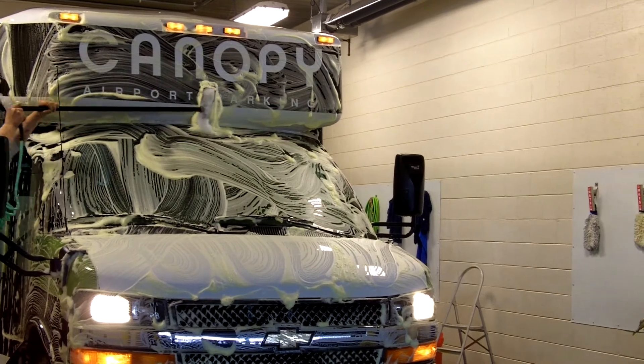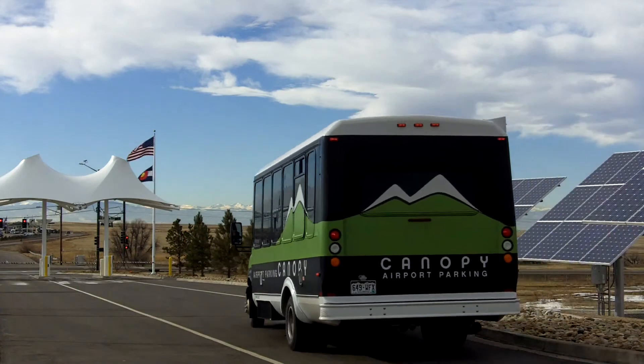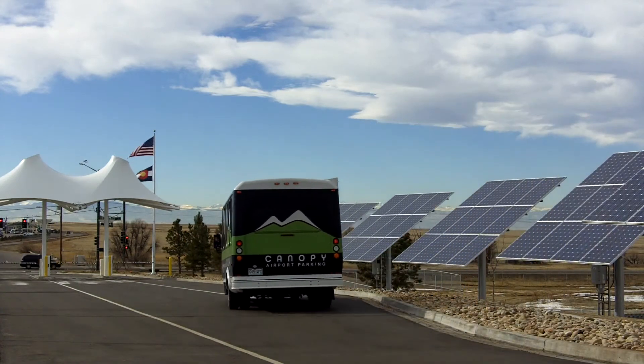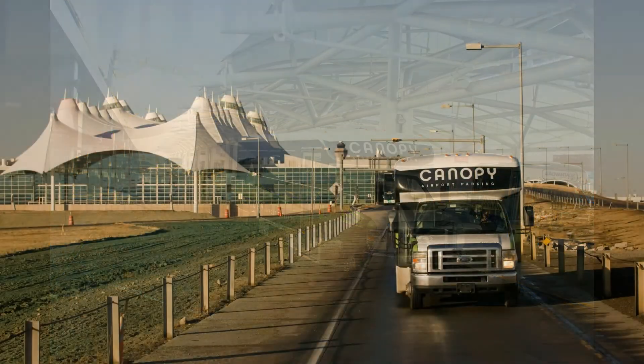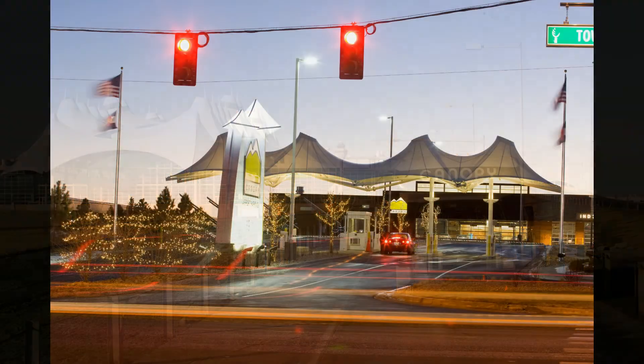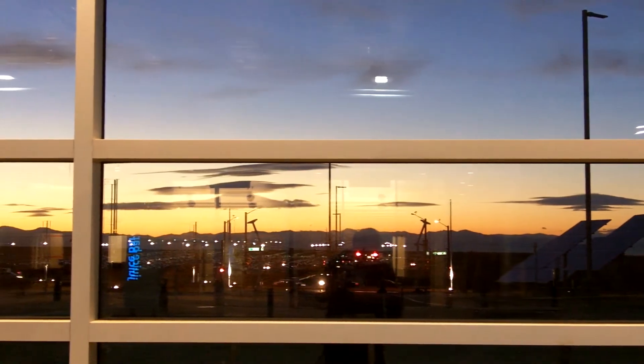Canopy's clean, modern biodiesel and compressed natural gas buses depart for DIA around-the-clock, every six to eight minutes. Reliable, prompt bus service from customer cars to airline check-in and from baggage claim back to Canopy is assured. Canopy Airport Parking — America's greenest parking.